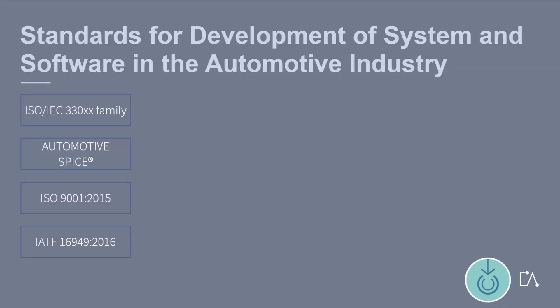This glossary unit provides you with more detailed information on which standards play a role for the development of system and software in the automotive industry. There are certainly other relevant standards, however we have limited the explanation to four standards.